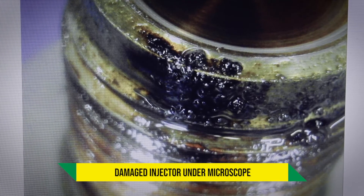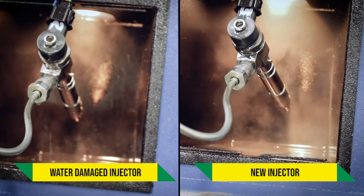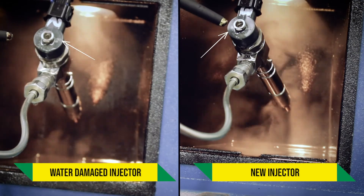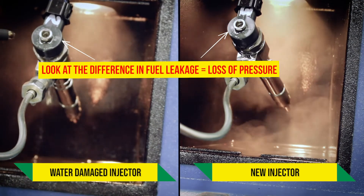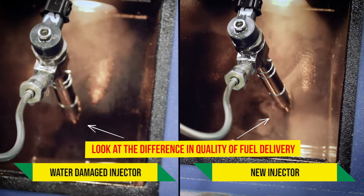Look at how water can damage the injector and affect the spray pattern. This can cause your engine not just to run poorly — it can cause irreparable damage. Injectors alone are several thousand dollars to replace.